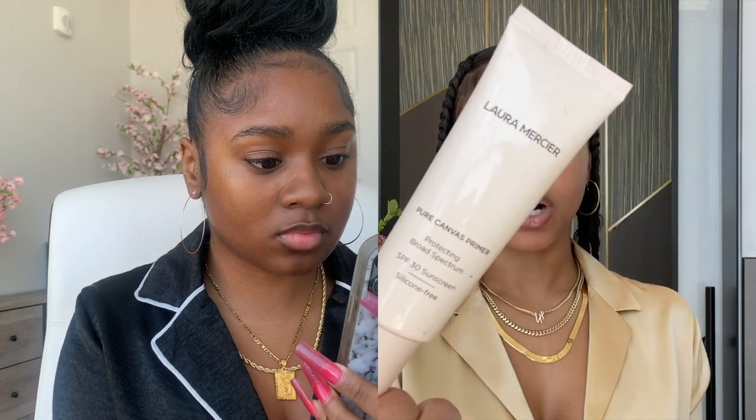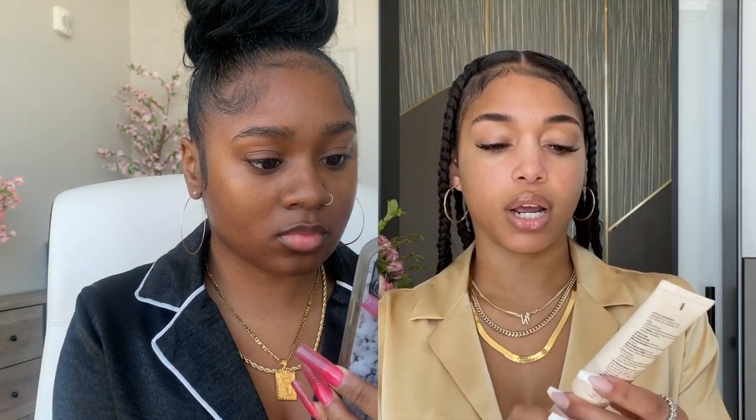Moving on to makeup. First, I like to use this Laura Mercier Hydrating Primer, and it also has SPF in it.